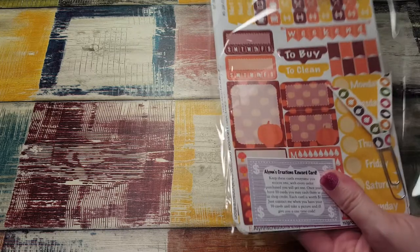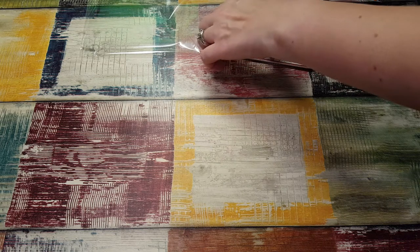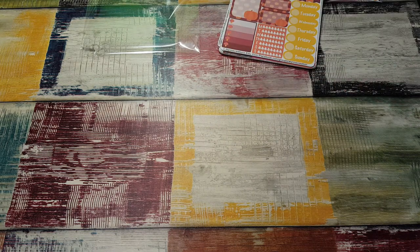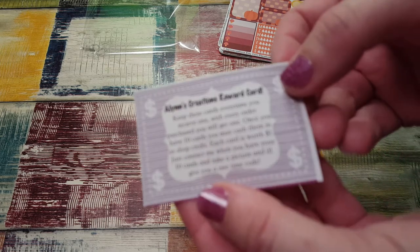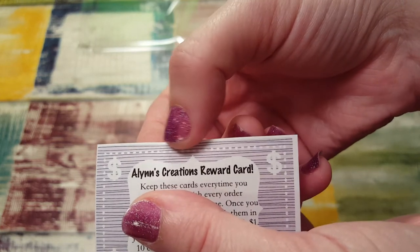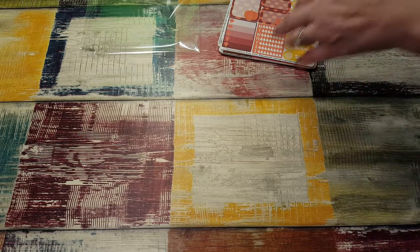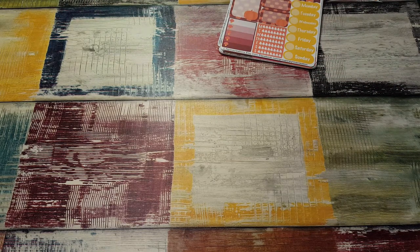It looks like she has a card. Sorry, my dogs are barking — they're all wound up, we weren't home all day. You keep these little cards and every time you order you get points. It's Aelin Creations, so you can look that up. She's on Instagram too.